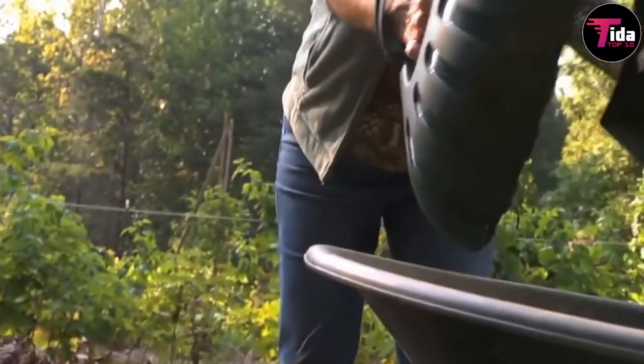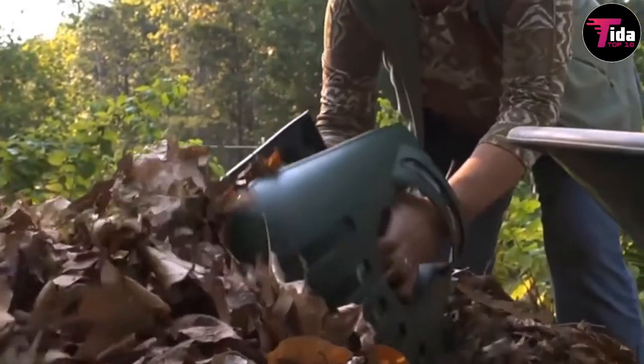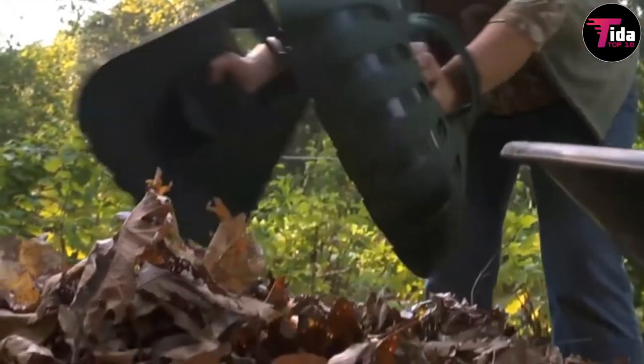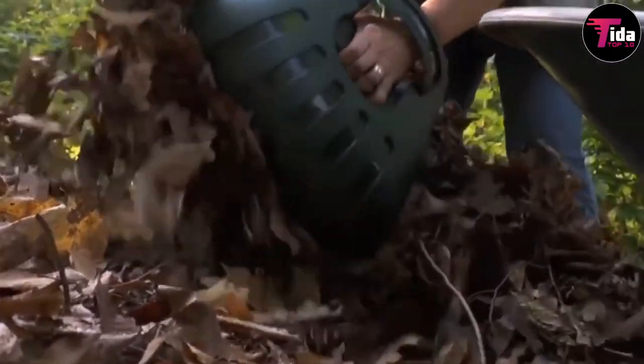Cleaning the yard doesn't have to be hard work anymore. The most tried and true way to pick up leaves is to rake them into piles and pick them up or dump them somewhere. If you have a small yard without many trees, raking is the most practical method.